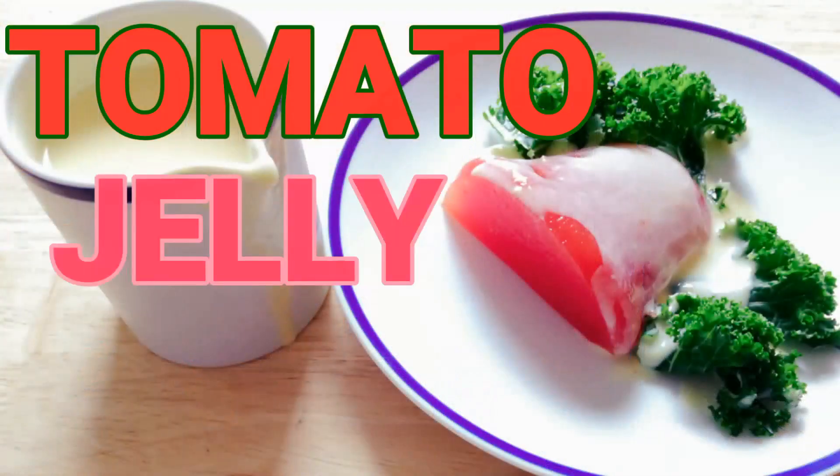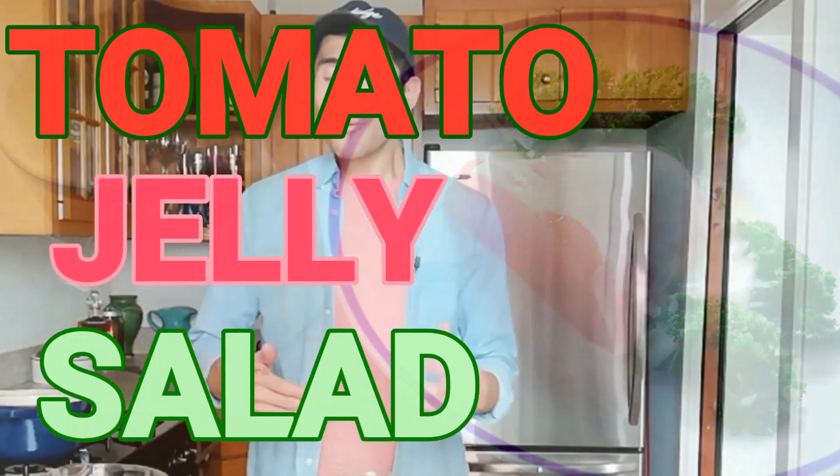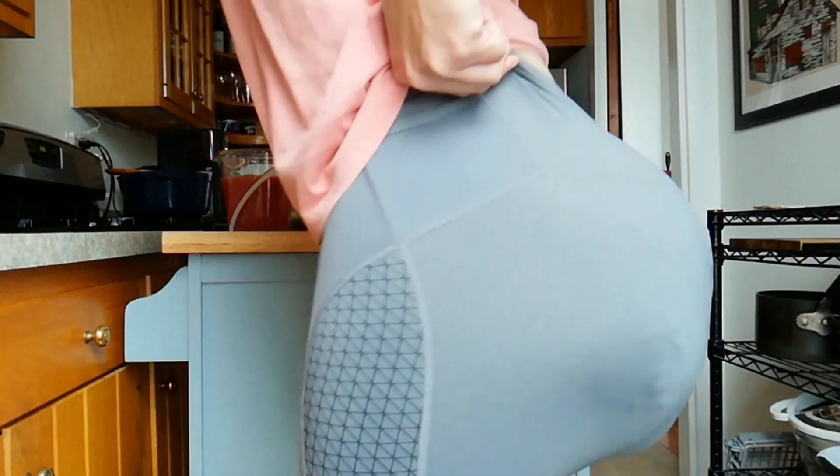Good morning and welcome to New Food Who Dis, the show where we get reacquainted with food that's antiquated. Today we're gonna make some tomato jelly salad. I don't think you're ready for this jelly. I don't think you're ready for this. Because seriously my body's like a four out of ten at most and it's nothing to write home about.